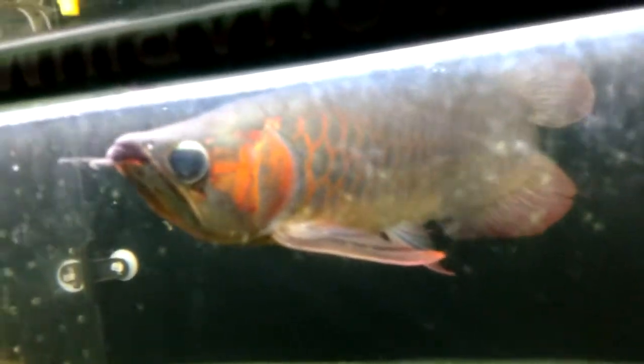Blood parrot and an arowana. Arowanas are very popular here — it's insane. Here's a small one. If I were to get one, I might get this little guy. I like his colors. He's not very shiny, but I like his colors.